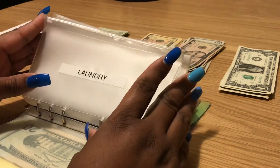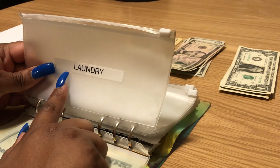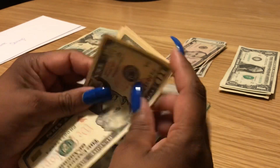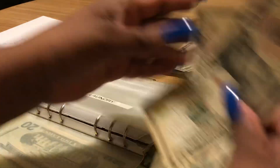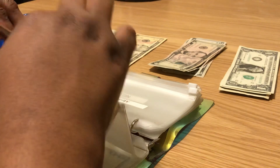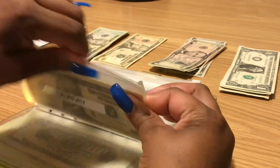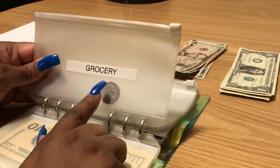Laundry gets twenty dollars for two weeks — I spend ten per week, so I'm stuffing these for two weeks. Laundry is going to get two tens. I do not have a washing machine and dryer in my apartment — I have a hookup but I have to go to the laundromat every week. Oh my god, it gets so old.